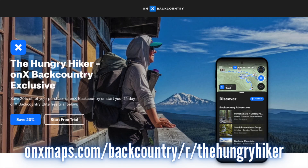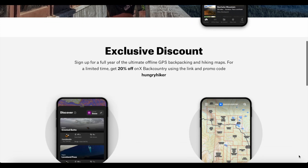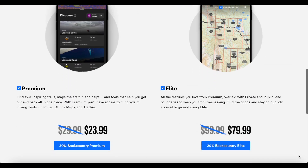If you're interested in checking out Onyx Backcountry to help plan your next hiking or backpacking trip, click the link down in the video description below to get either 20% off your Onyx Backcountry Premium or Elite subscription, or start a 14-day trial on Onyx Backcountry Elite for free. Thank you Onyx Backcountry for always helping me not get lost when hiking and backpacking and for supporting my channel by sponsoring this video.